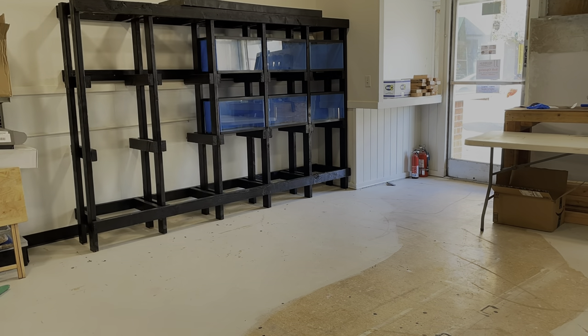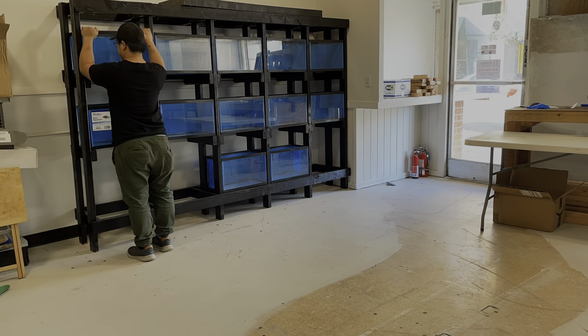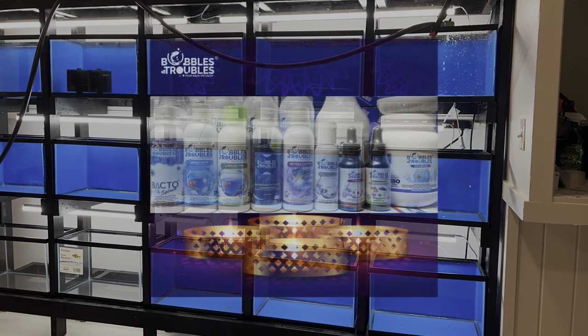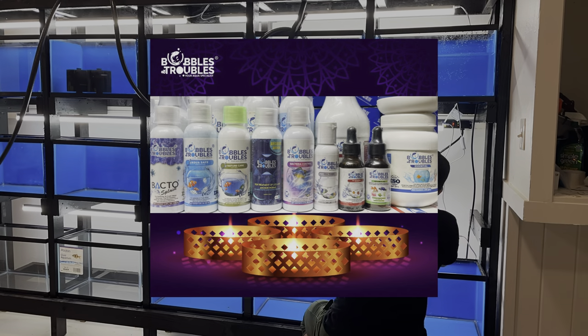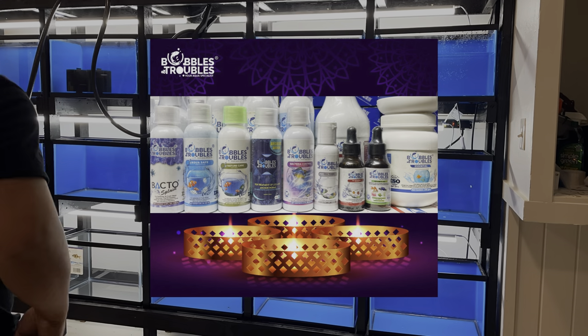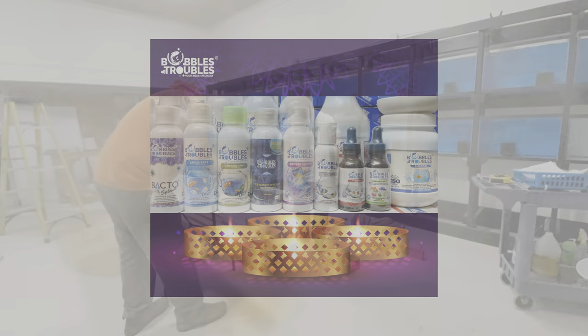After we set up the tanks, we filled them up with tap water and made sure that the water will be safe for the fish. We used Bubbles and Troubles AquaSafe to dechlorinate the water, and also used Back to Splash to help cycle the tanks more quickly and avoid casualties.